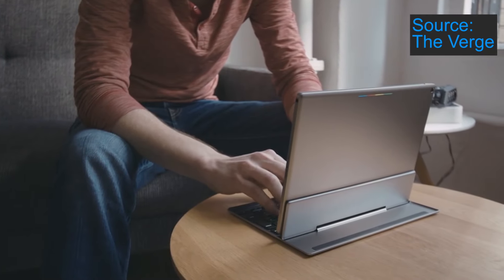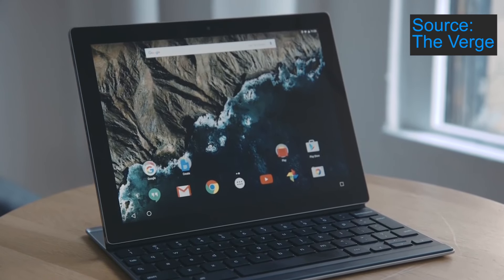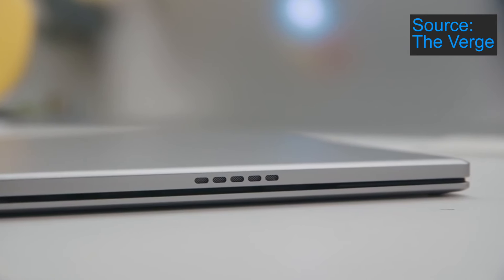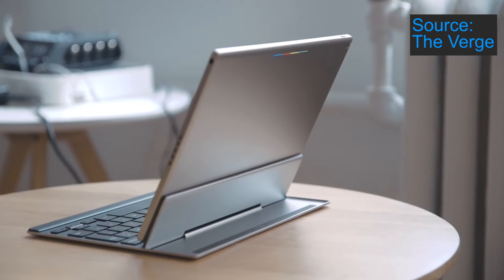Overall, the Pixel C seems to look like an awesome Android tablet. Thank you for watching this video. Please give it a thumbs up if you enjoyed it, and subscribe if you would like to see more content like this.